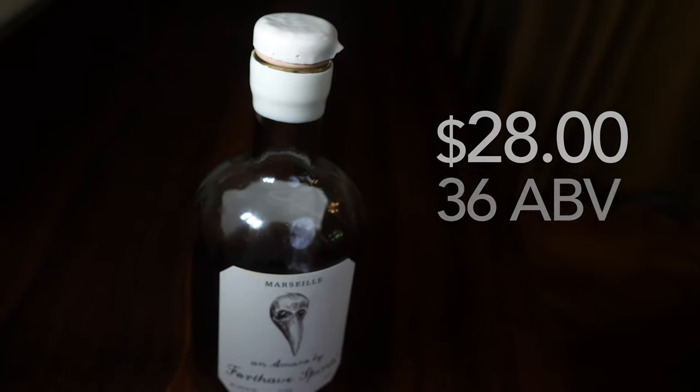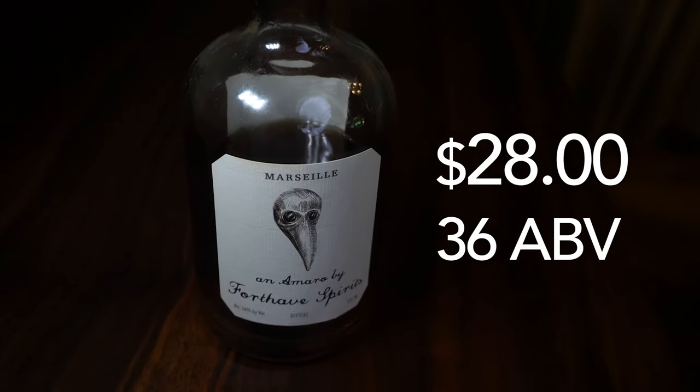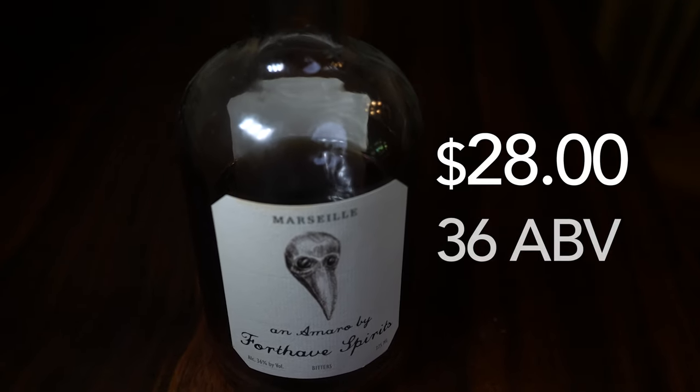Number two is Marseille by Forthave Spirits. They get their name from a legendary botanist Robert Forthave, who apparently came up with a botanical drink during the plague that was supposed to protect you from it. The bottle has an illustration of one of those plague doctor masks — pretty neat. They're also from Brooklyn. I had to mail-order this bottle at the suggestion of a loyal viewer. They also have a gin, a red aperitivo, a nocino, a genepì, and maybe a couple other things.